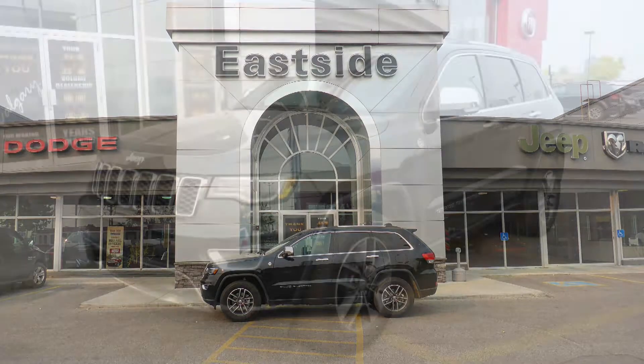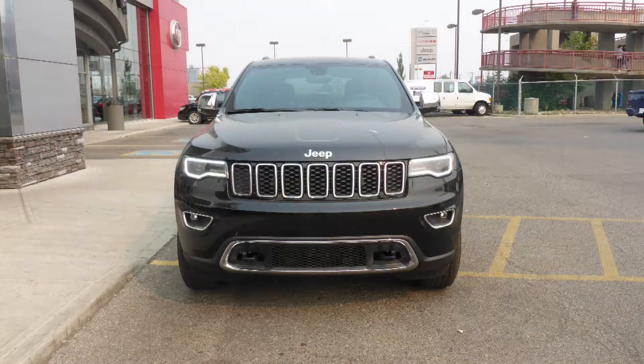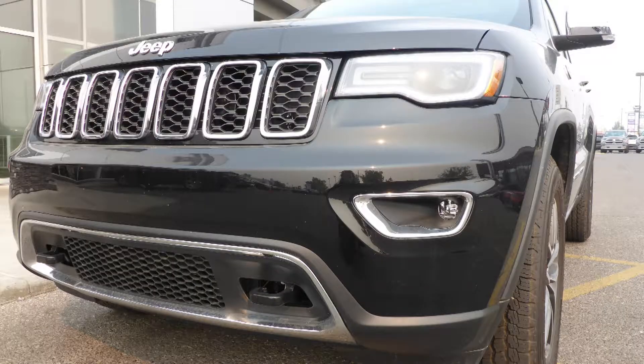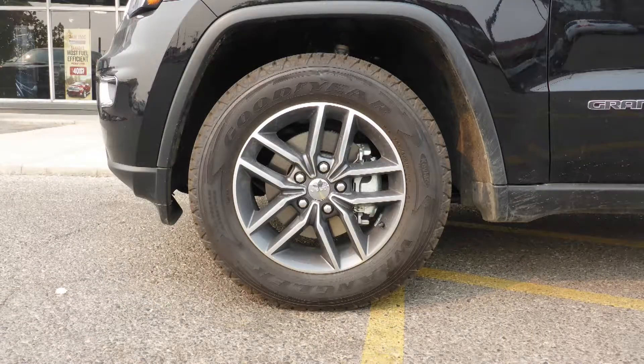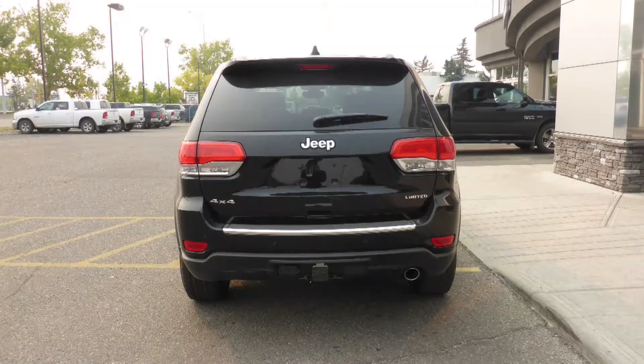Hi Brad, this 2017 Jeep Grand Cherokee Limited comes equipped with a 3.6L engine and automatic transmission, power heated manual folding side mirrors, Vizenon high intensity discharge headlamps, LED fog lamps, 18 inch aluminum wheels, a trailer hitch receiver, and a black exterior.